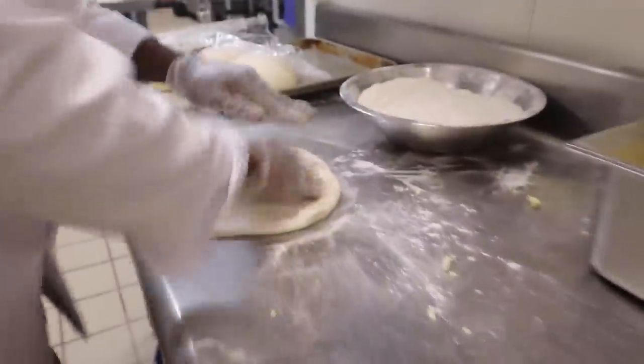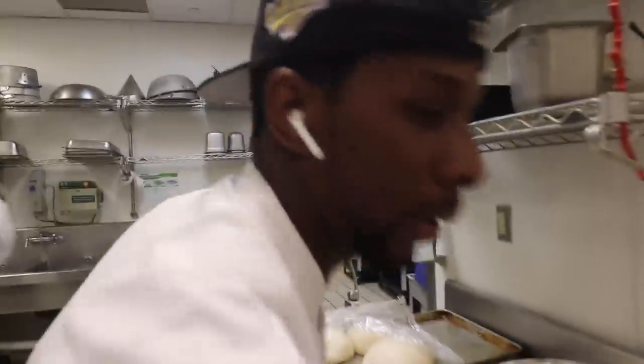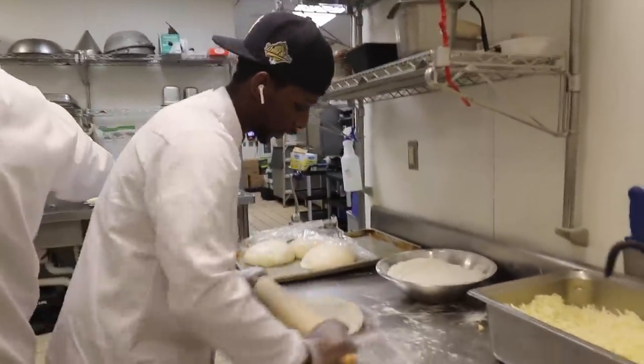We're actually going to show you guys how they make one of the pizzas, so check this out. All the dough is fresh made every day. Everything is fresh every day — even the cheese.